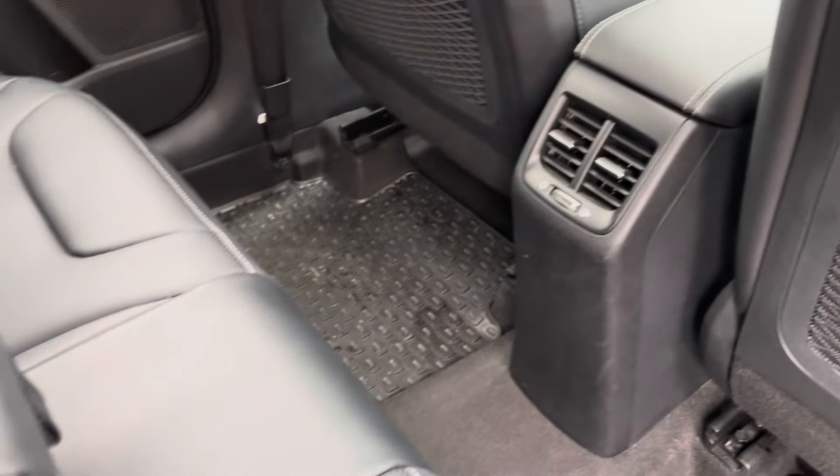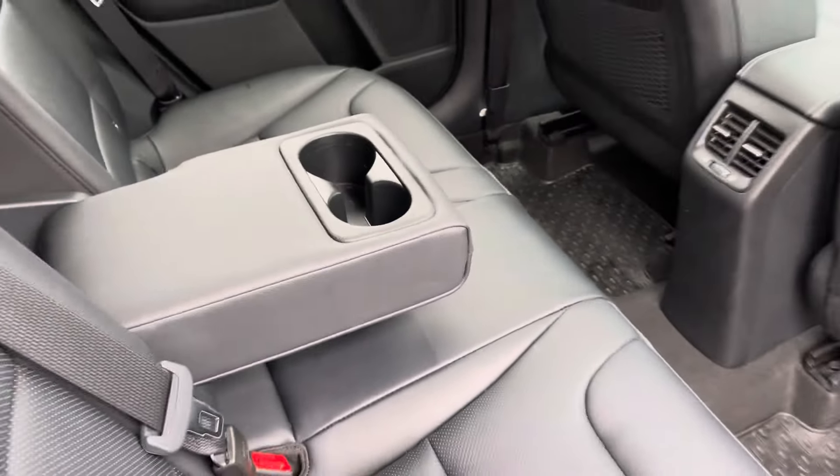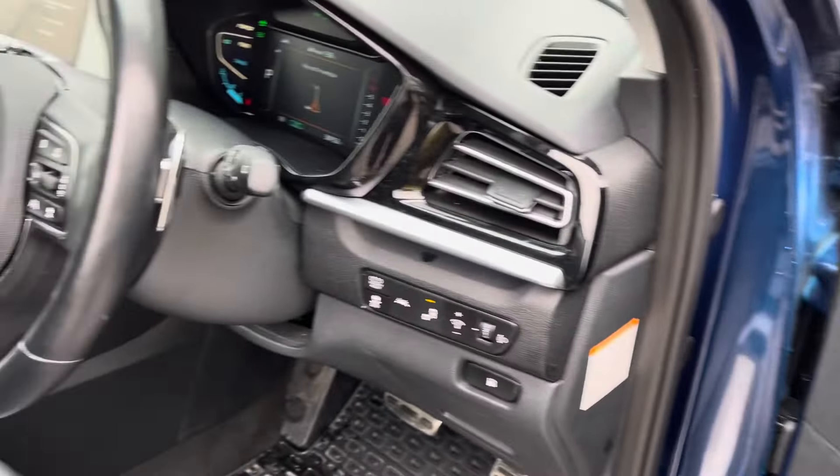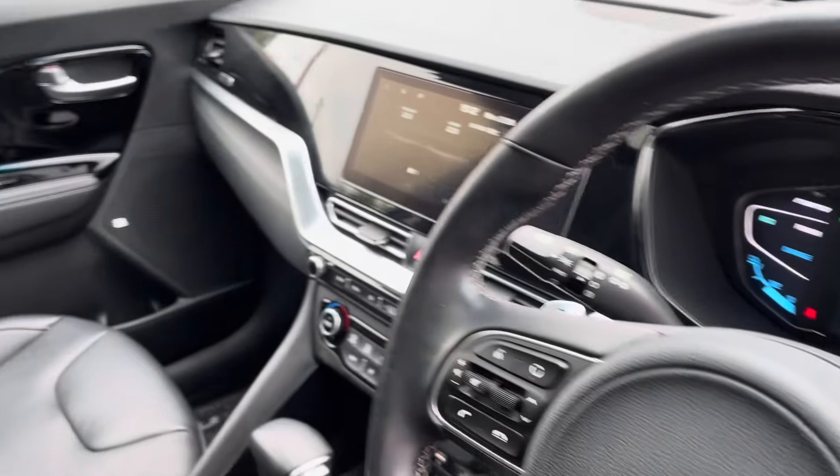Passengers in the rear have a large amount of legroom with some mesh pockets on the front back seats, a climate control system, and they are also able to switch on the heated seats at the back.